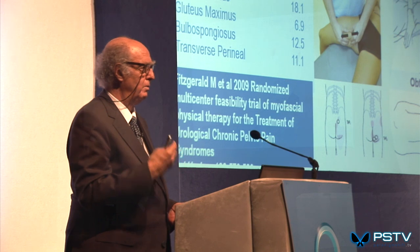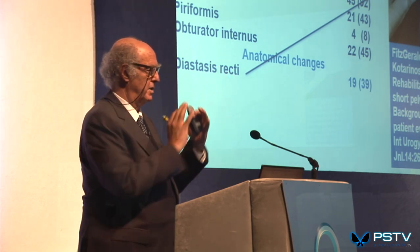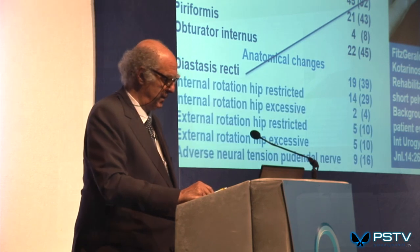These are the abnormalities found in 49 women referred for pelvic floor physical therapy evaluation — also by Fitzgerald. Panniculosis — that orange-peel texture you can palpate — was found in these percentages. Trigger points were found in those structures. Anatomical changes included diastasis recti, where the central connection to rectus abdominis breaks down through pregnancy, so the muscles that attach to it lose their support and you have a gap. Diane Lee does a lot of work rehabilitating patients with diastasis recti and other dysfunctions.